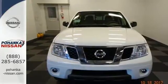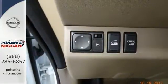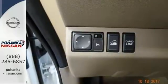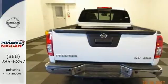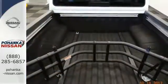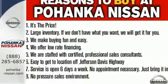Active brake limited slip and vehicle dynamic control helps you maintain your steered path. The rugged exterior look includes rear privacy glass, which also helps in keeping the temperature cool inside the cabin. A mid-size Frontier that delivers full-size performance. Take this truck for a test drive today.